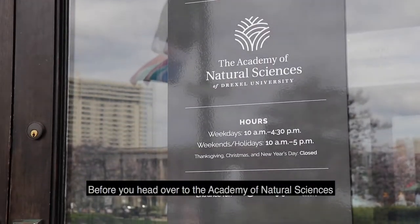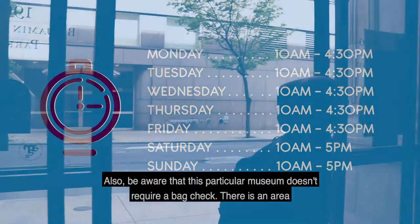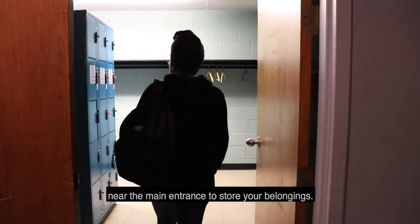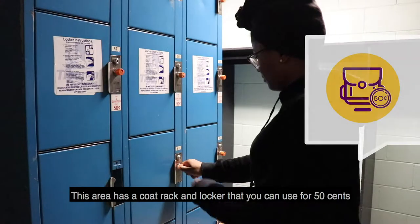Before you head over to the Academy of Natural Sciences, remember to check its hours to make sure that it's open. Also, be aware that this particular museum doesn't require a bag check. There is an area near the main entrance to store your belongings. This area has a coat rack and a locker that you can use for 50 cents.